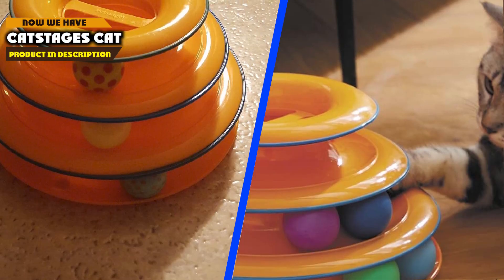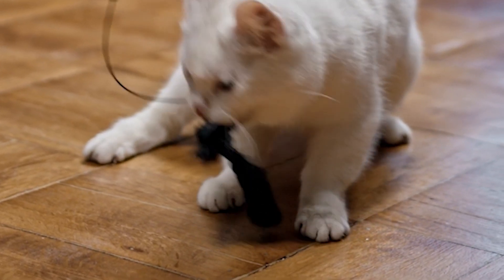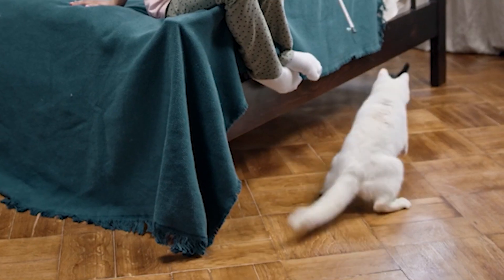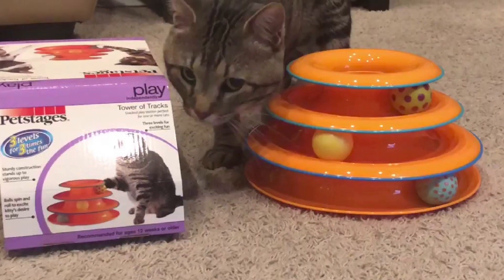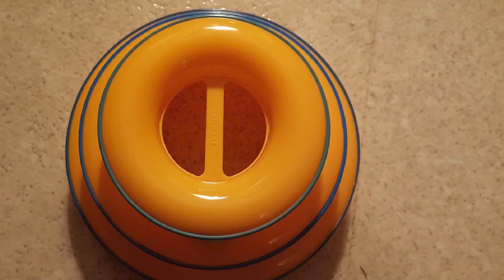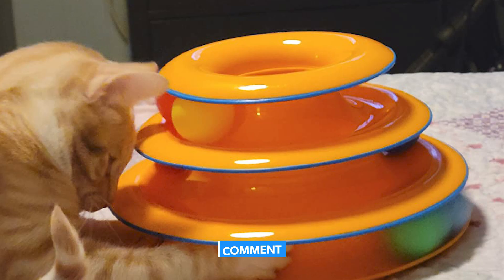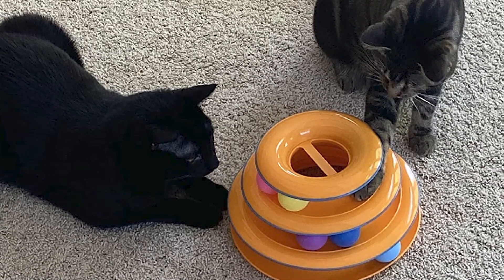Moving on to number two, CatStages Cat Toy. One of the standout products from CatStages is the Cat Scratcher Tower. This multifunctional toy serves not only as a scratcher but also as a cozy hideaway and a play zone for cats. The durable and textured scratching surface satisfies a cat's instinct to scratch while also keeping their claws healthy and sharp. Additionally, the tower's cubbyholes and elevated platform provide a secure and comfortable spot for cats to nap and observe their surroundings. The interactive element of this toy encourages play and exercise, making it a favorite among felines.